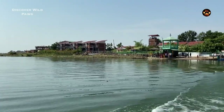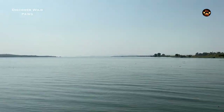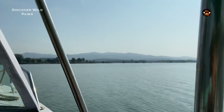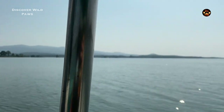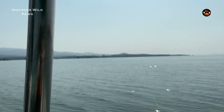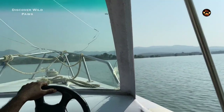Satpura Tiger Reserve is one of the very few tiger reserves in India and the only tiger reserve in Madhya Pradesh where you have to take a boat to reach the safari entrance gate. In today's vlog we will be taking an afternoon safari in the Madhai zone of the park. This is one of the core zones of the park and is around 140 kilometers from the city of Bhopal.